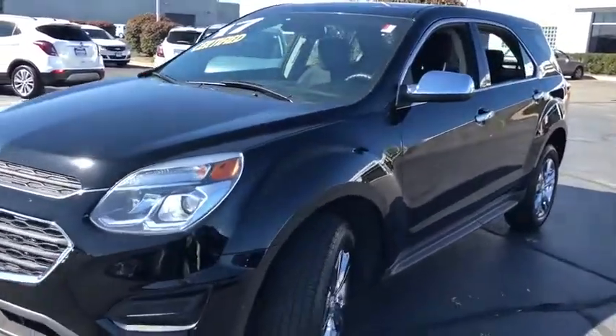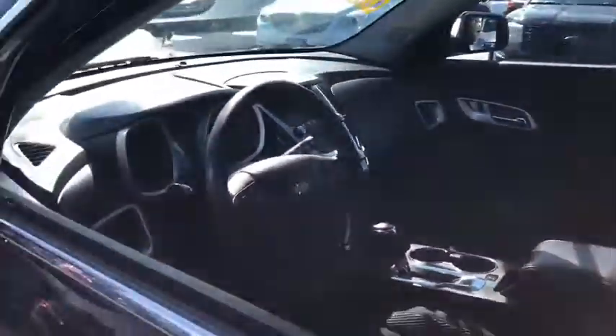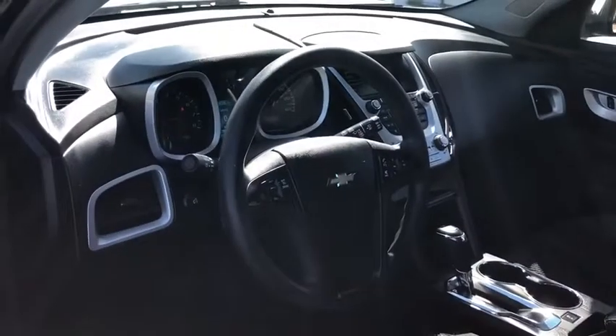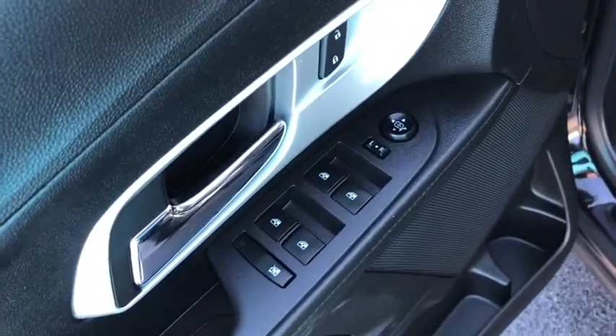Here are some of this vehicle's great options: keyless entry, backup camera, anti-lock braking system, steering wheel audio controls, stability control, traction control, Bluetooth, power steering, adjustable steering wheel, aluminum wheels, cruise control.